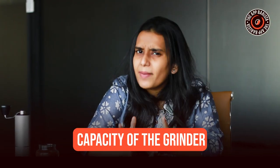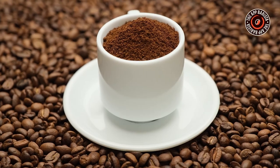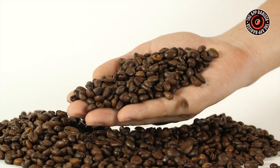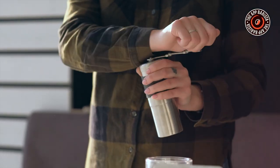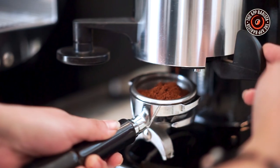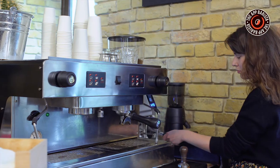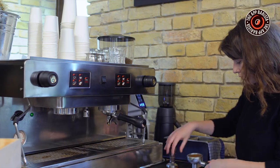Another factor to consider is the capacity of the grinder. Think about how much coffee you will be grinding at once. If you typically brew small batches, a grinder with a small capacity might suffice. However, if you often brew for larger groups or enjoy multiple cups throughout the day, a grinder with a larger capacity will be more suitable.